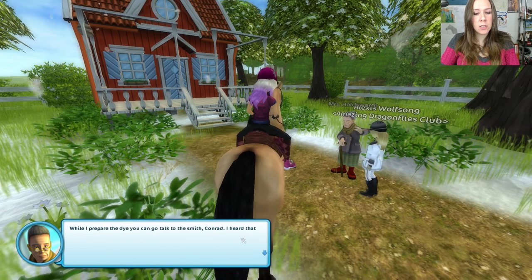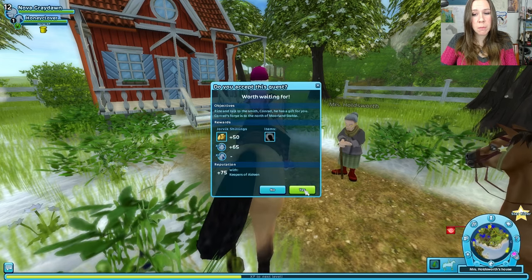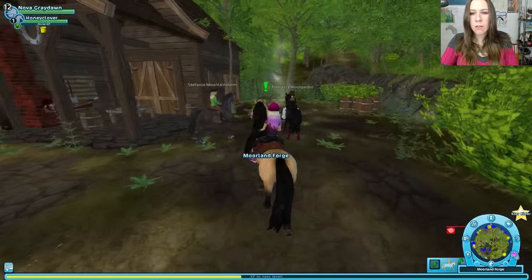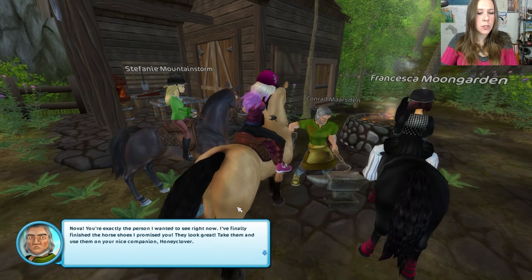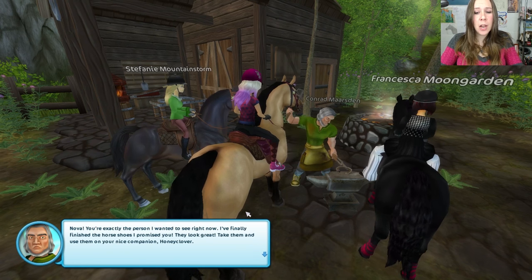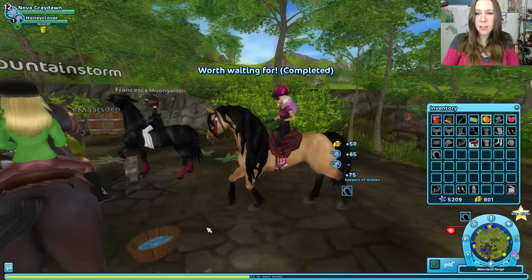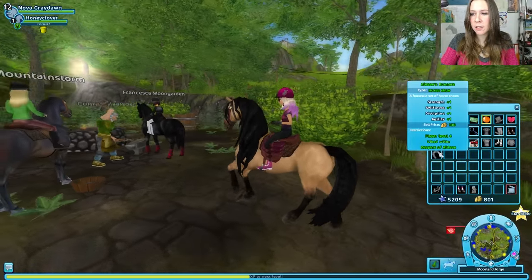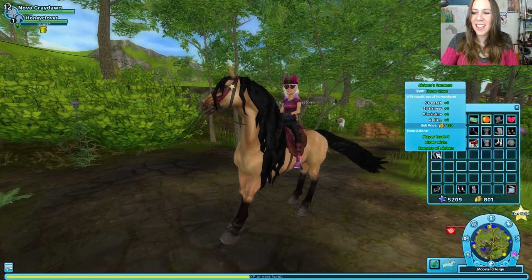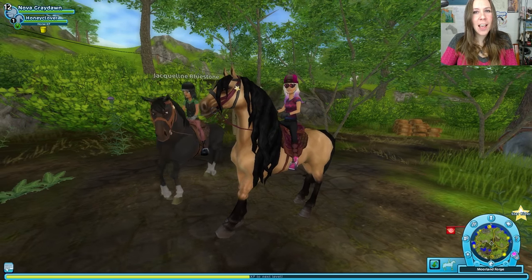While I prepare the dye, you can go talk to the smith — Conrad. I heard that he's made something for you, which he's been working on for a long time. I love visiting Conrad! Nova, you're exactly the person I wanted to see right now. I finally finished the horseshoes I promised you. They look great — take them and use them on your nice companion, Honey Clover. Thank you! Let's check them out. Ooh, plus one — which is better than our starter gear, which is nothing. Thank you, Conrad — he's a good guy, that Conrad.